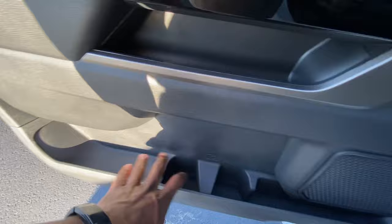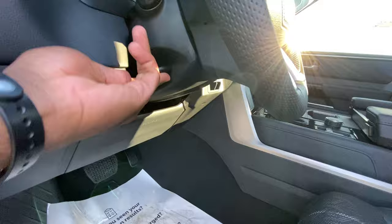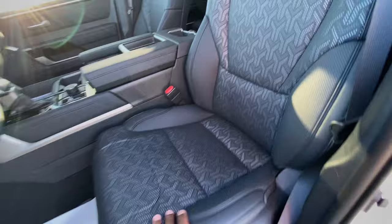We do have Toyota Safety Sense 2.5, so we get those auto high beams. There's also a gas cap release and hood release. Here's the power driver's seat with two-way power lumbar support — I love the shape of these seats. They feel like they hug you but at the same time are super comfortable and look sporty. We also have a manual tilt-and-telescope steering wheel.